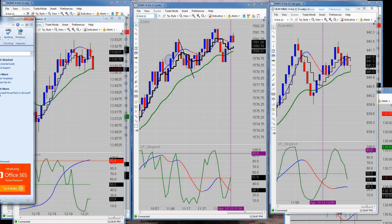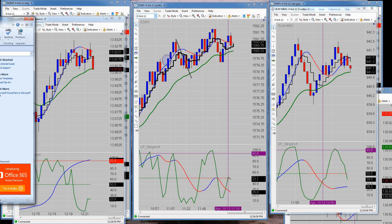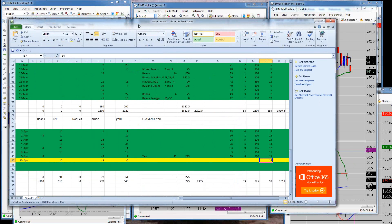We were minus 7 ticks on gold, minus 9 ticks on crude oil, and plus 16 ticks on the Russell. Add all those up and it comes out to nothing — we were flat on the day.